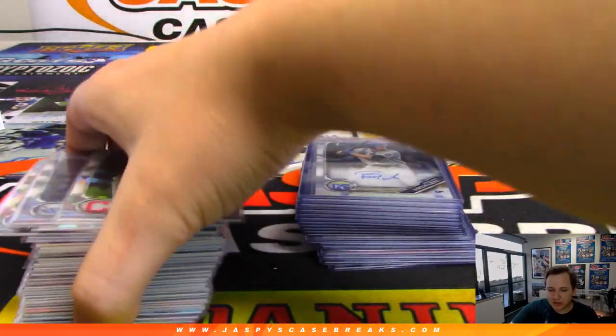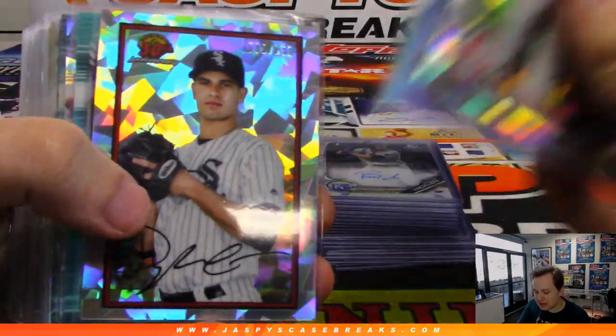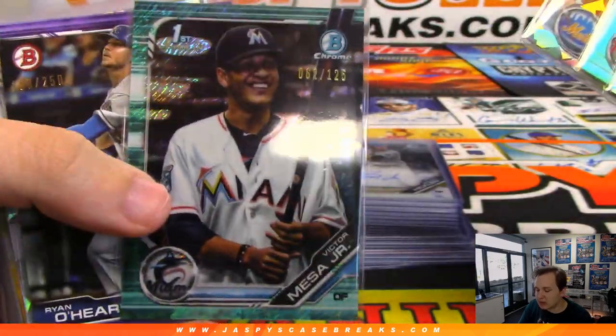How's it going, everybody? Recap video for Hobby Case PYT1. Here are the non-autographed stuff, all the numbered cards. These Atomics are not numbered, but they're one per box, so I put them in there.